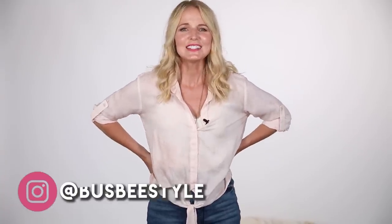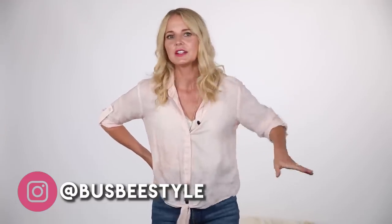Thank you so much for watching — I really appreciate your support. If you like my channel and want to see more videos like this one, please hit that subscribe button and maybe tell a friend or share it with your girlfriends. Over on Instagram I'm at busbystyle — everyday outfit inspiration over there. Thank you again so much for watching and I'll see you next time. Bye.